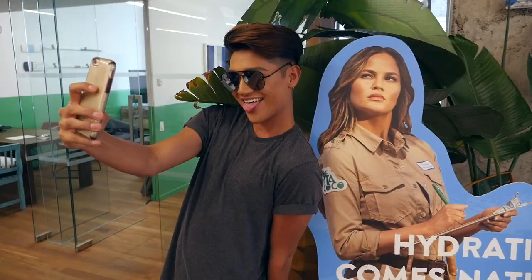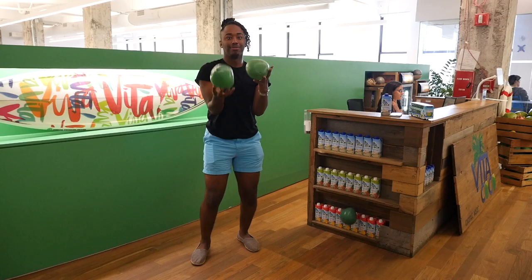The students flew to our coconut headquarters in New York City, where they got a taste of our serious and fast-paced office culture. Juggling coconuts was a must.